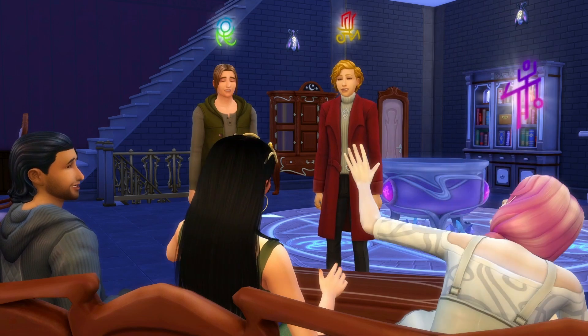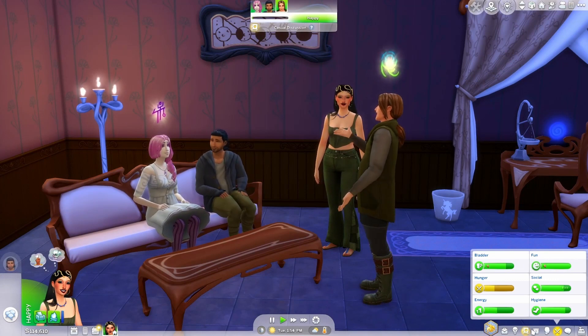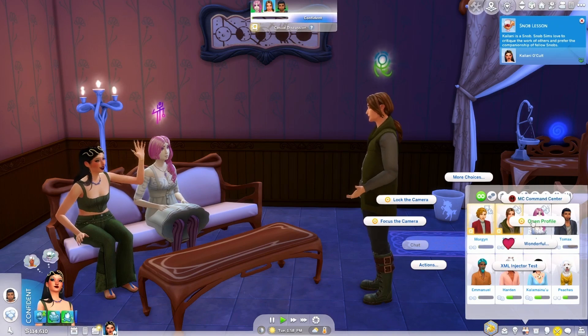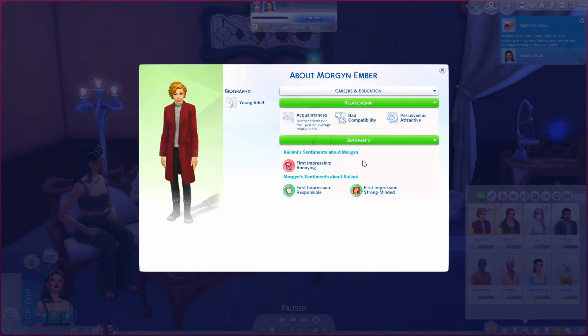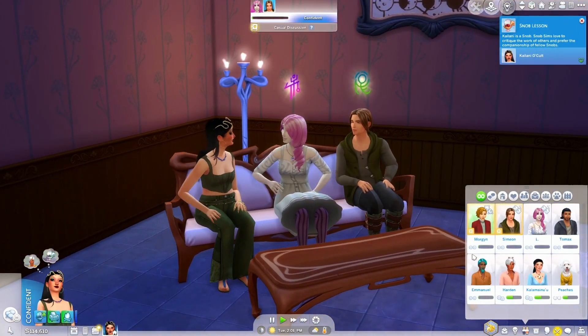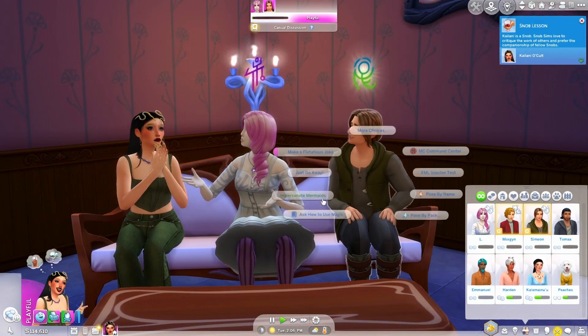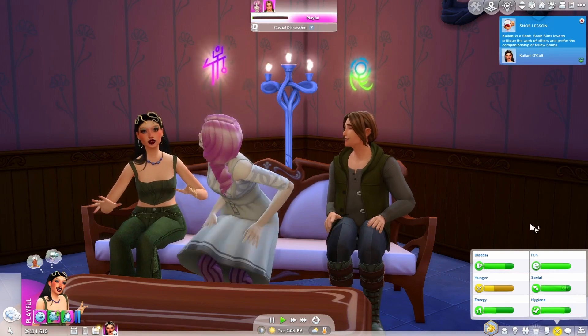Ember is the mage of mischief I think, and then there must be practical magic and Elfaba is the mischief one — I don't remember. Sadly we have bad compatibility and Kailani thinks he's annoying, so we have to forget about that. But we do have good compatibility with someone else — no way, oh what the heck! I didn't see that — I guess we have our contestant.